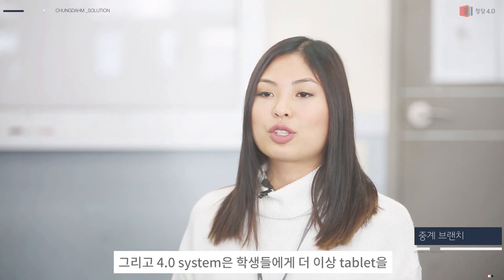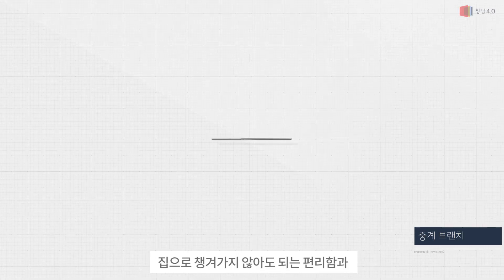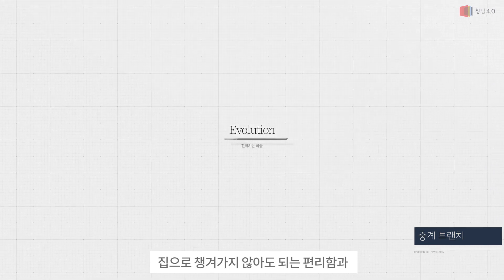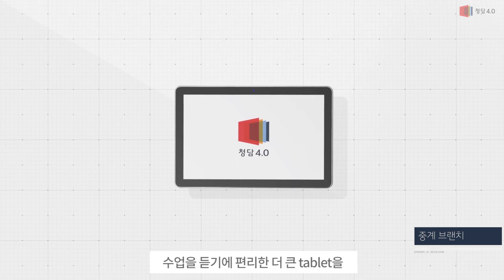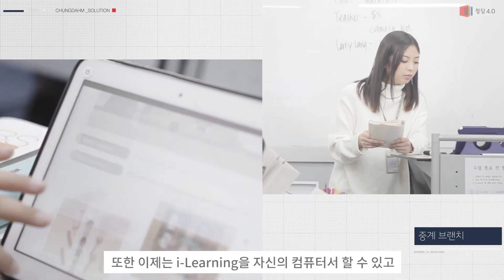For the students, they also benefit from the new 4.0 system, which has bigger tablets that they don't need to take home. So they are able to do their iLearning at their own time on their own personal computers.